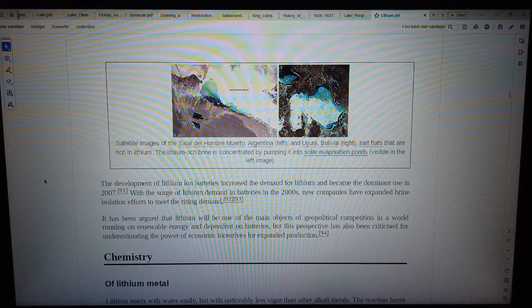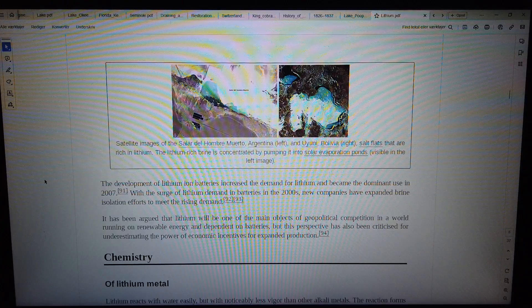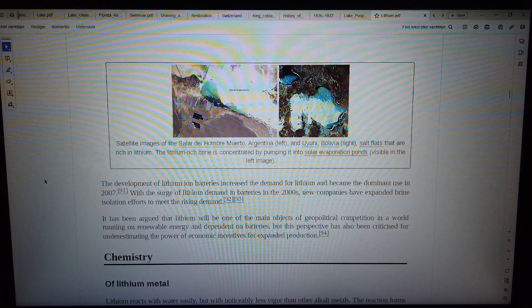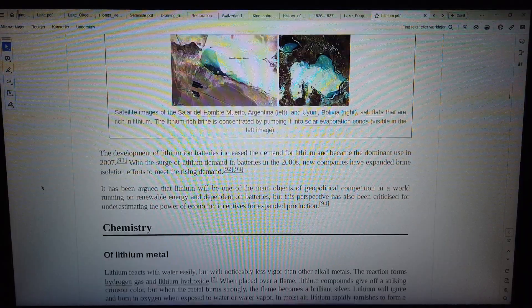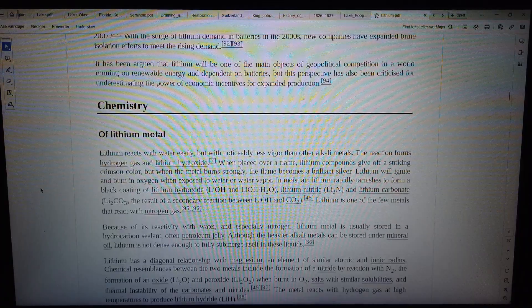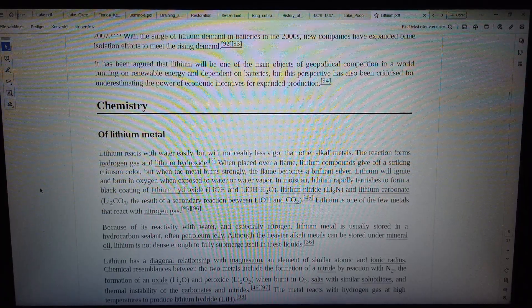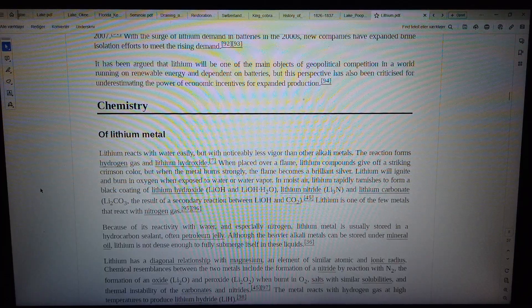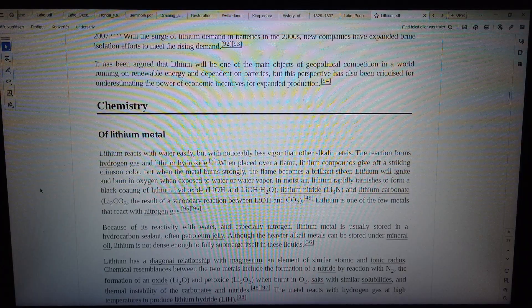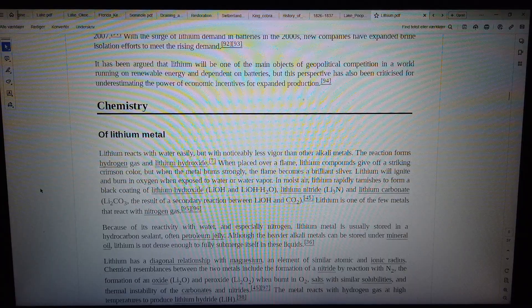With the surge of lithium demand in batteries in the 2000s, new companies have expanded brine isolation efforts to meet the rising demand. It has been argued that lithium will be one of the main objects of geopolitical competition in a world running on renewable energy and dependent on batteries, but this perspective has also been criticized for underestimating the power of economic incentives for expanded production.